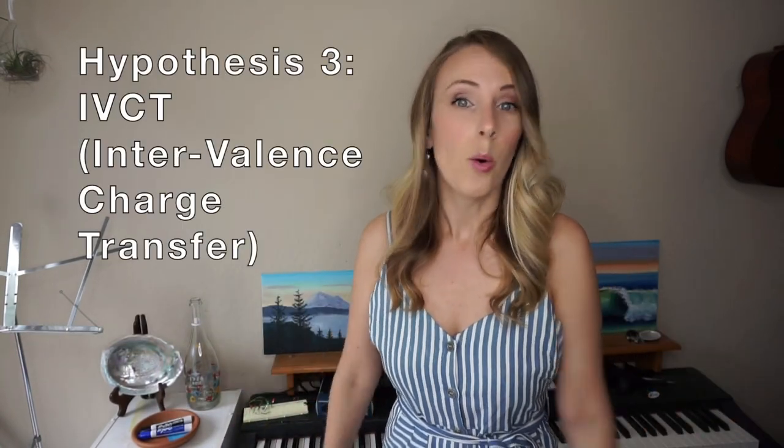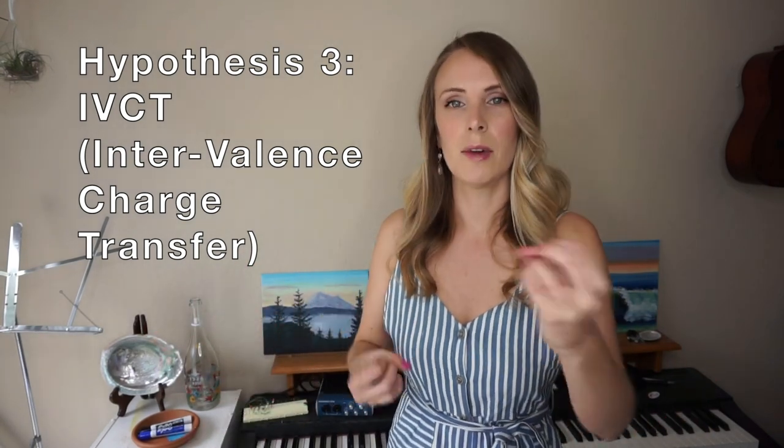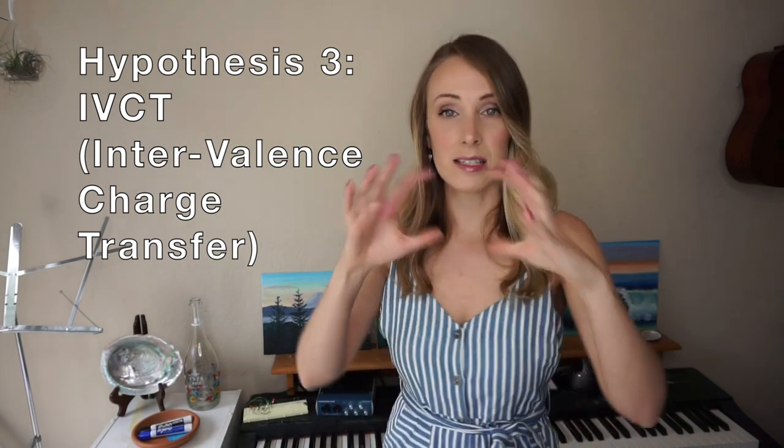Researchers in the 1970s and 1980s thought it was because of IVCT, or intervalence charge transfer. IVCT basically is when you have an atom of a transition metal element with its valence electrons, and when you shine light on it, those photons give those electrons energy. That electron will transfer between two atoms, absorbing part of that energy but also releasing part of that light energy. That light energy release — they were saying — was the red color that gave rose quartz its pink color. Researchers thought that IVCT was due to electron transfer either between an interstitial titanium atom and a substitutional titanium atom, or between iron and titanium atoms.